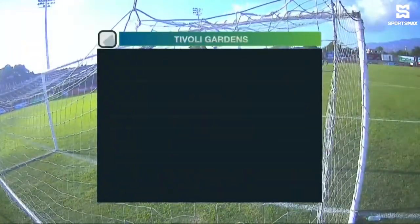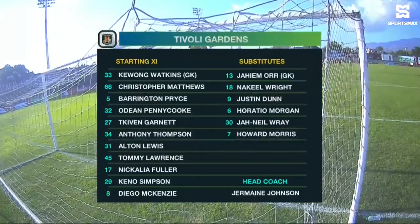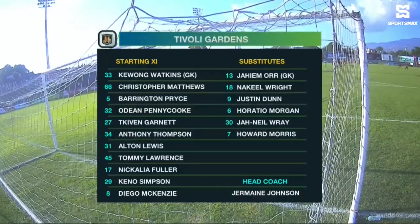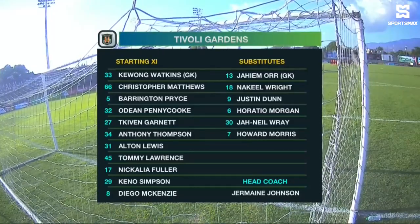Let's take a look at the starting lineup for Tivoli Gardens. Between the sticks, Watkins, and in front of him a back three of Christopher Matthews, Barrington Price and Odin Pennycook. Kevin Garnett, Anthony Thompson, Alton Lewis and Tommy Lawrence, as well as the killer Fuller, Keyé Simpson and Diego McKenzie complete the starting lineup.